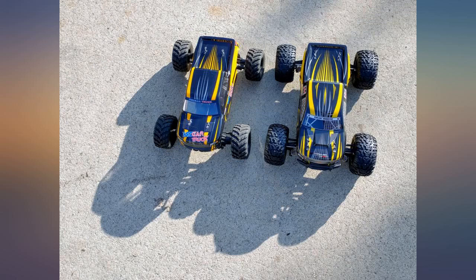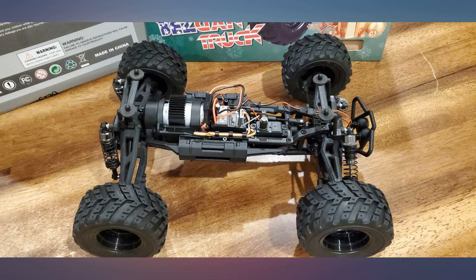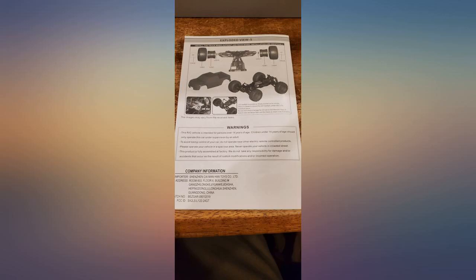The only thing I would change is the motor — the 490 is very underpowered for this truck. It's still a fun truck regardless. Stop reading reviews, forget the few negative ones you read, and buy this RC truck.